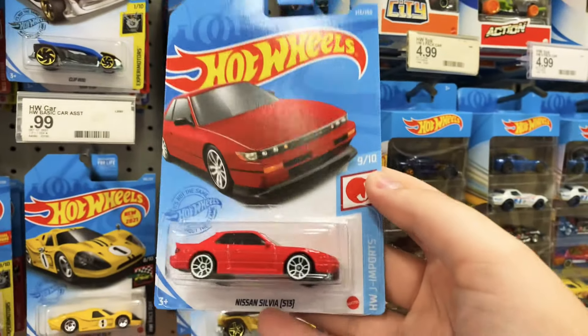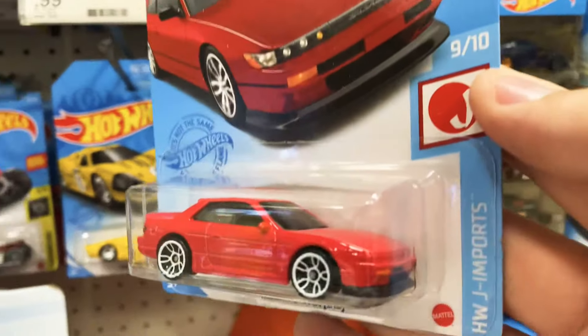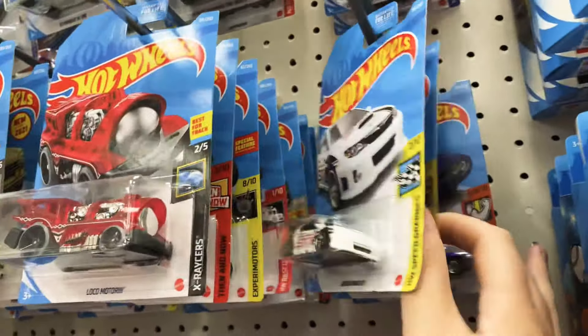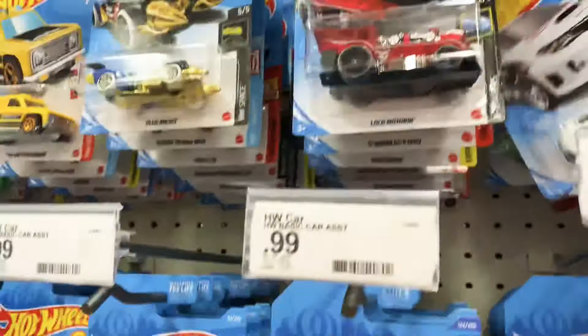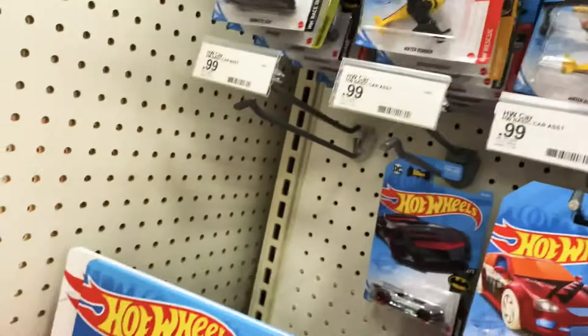Oh, that's awesome right there — check that out, Nissan Silvia! Oh, that's cool. That is awesome, definitely taking that for sure. I've already got a couple of the Subarus, so we'll leave that. Definitely will be taking another Plymouth though — that's cool.